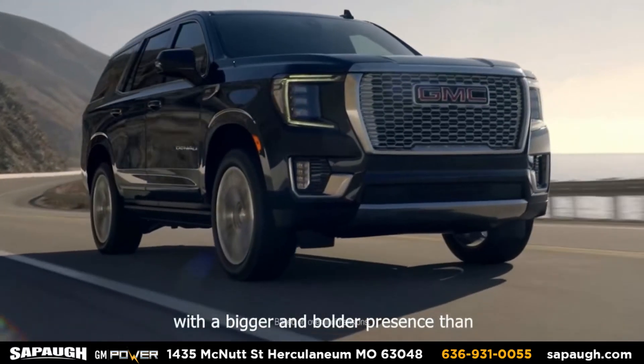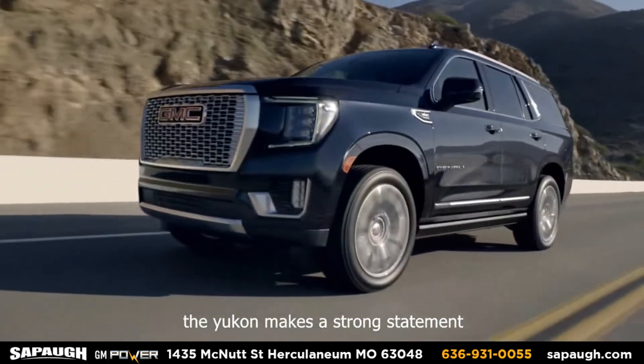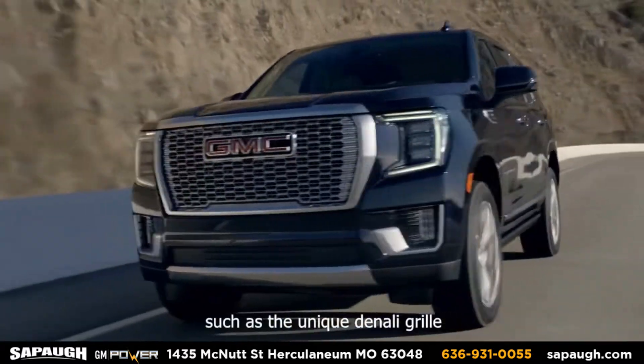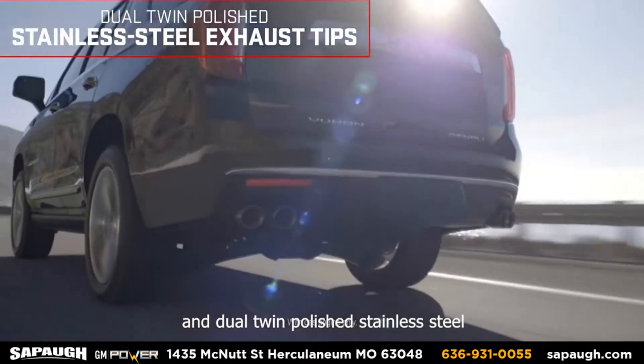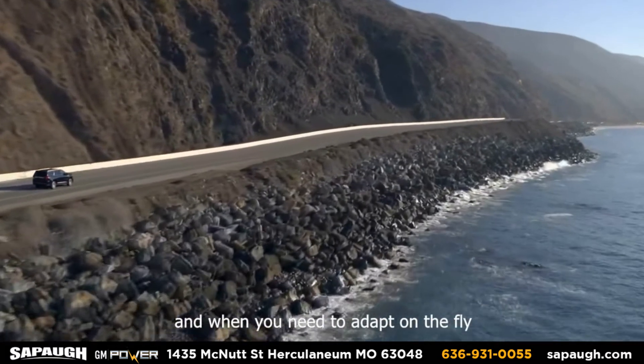With a bigger and bolder presence than ever before, the Yukon makes a strong statement. Powerful proportions are accented by fine details such as the unique Denali grille, signature C-shaped lighting and dual twin polished stainless steel exhaust tips.